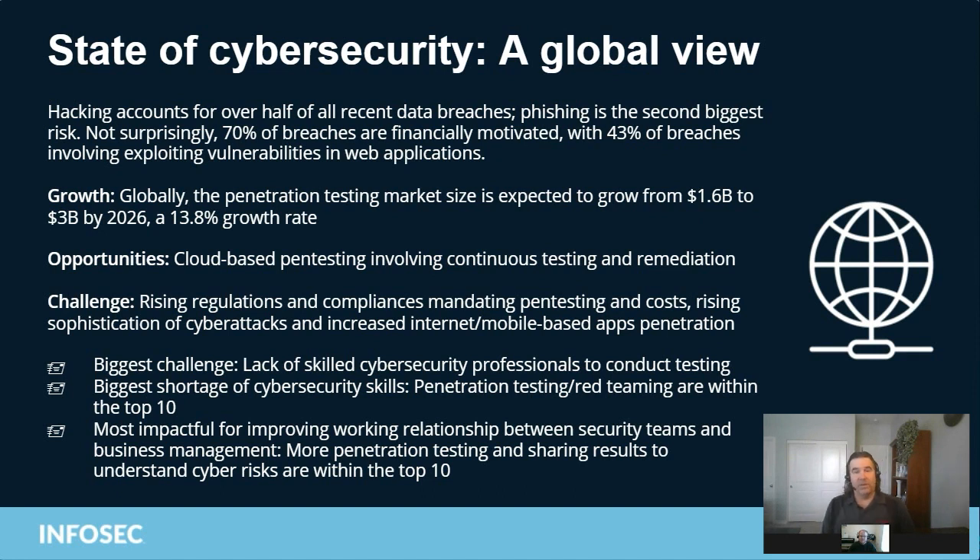The pen testing market is going to double over the next five years in terms of funds. Cloud pen testing is growing rapidly, which makes perfect sense — pen testers want to test systems, and if more of those systems are in the cloud than on-premises, you need to learn how to do cloud pen testing, because you're going to be working in hybrid environments that are partially on-premises and partially in the cloud.